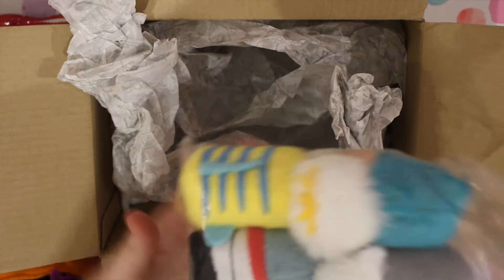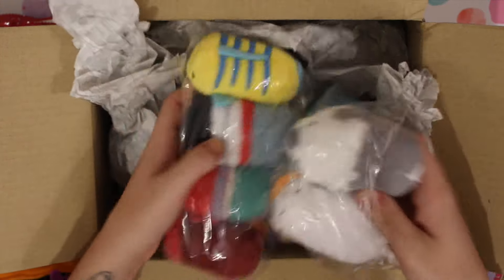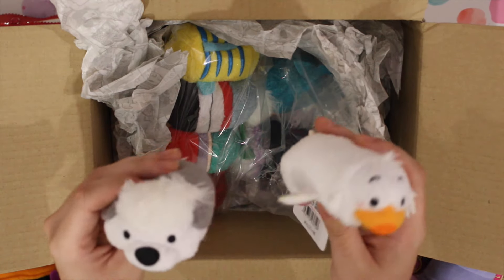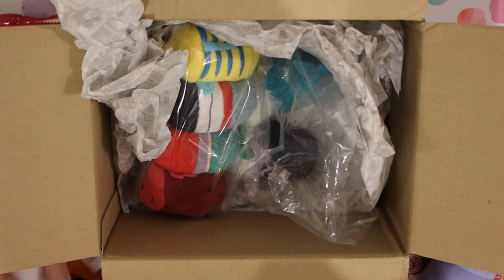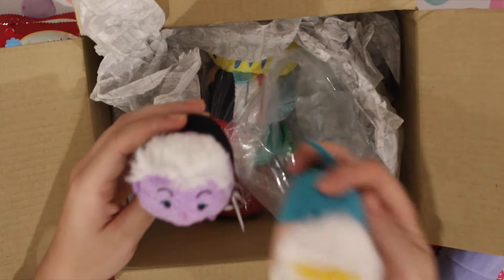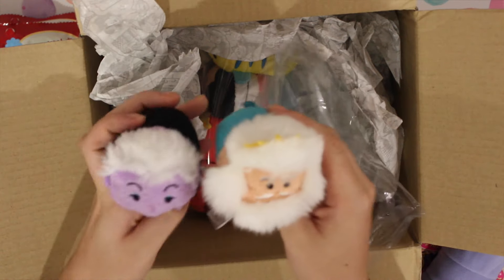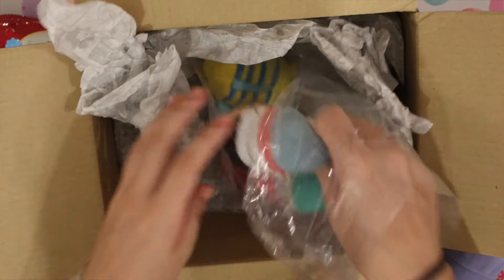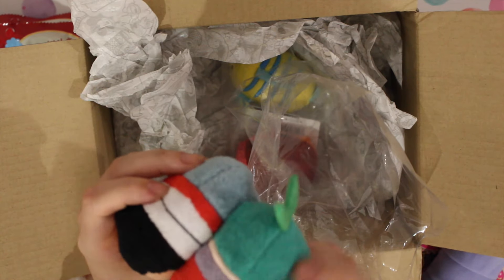So this is the full set and I'm so happy that she managed to get it for me. You've got Scuttle and the dog - I don't remember the dog's name. And then we've got Ursula, and then King Triton - he's a little bit smooshed. And then we've got Ariel and Eric, and Ariel is as a mermaid.